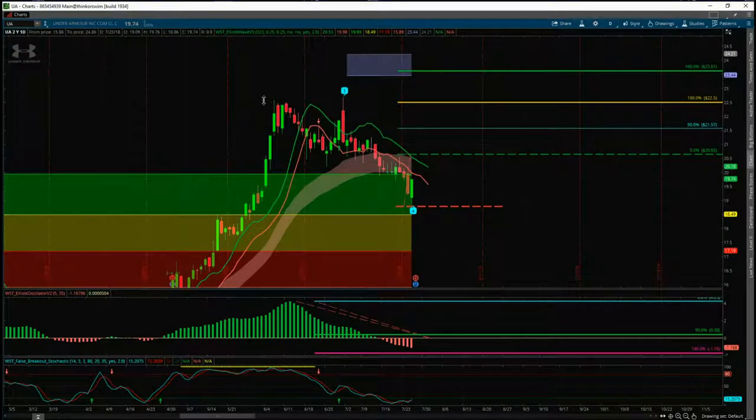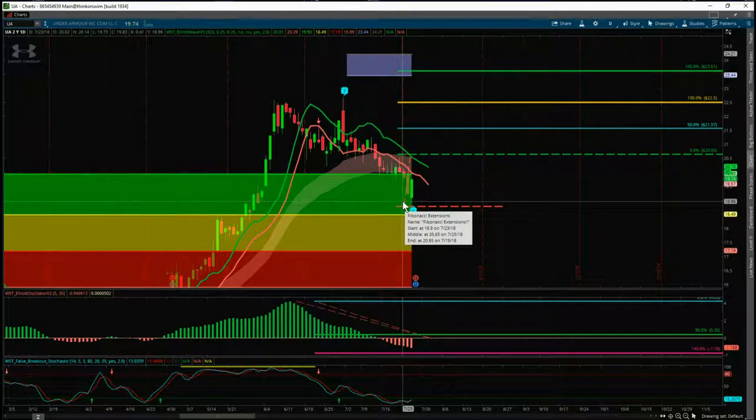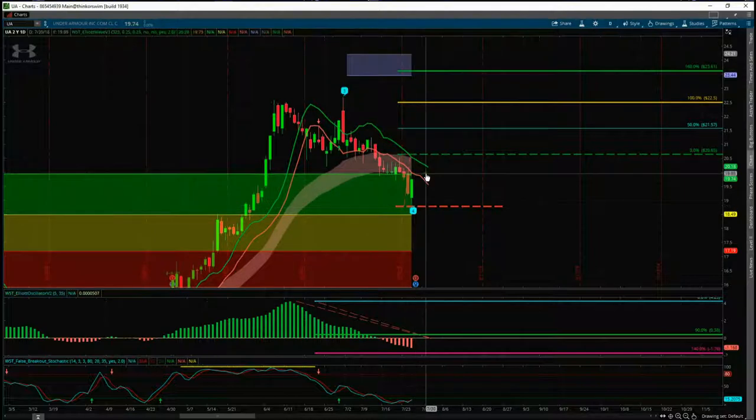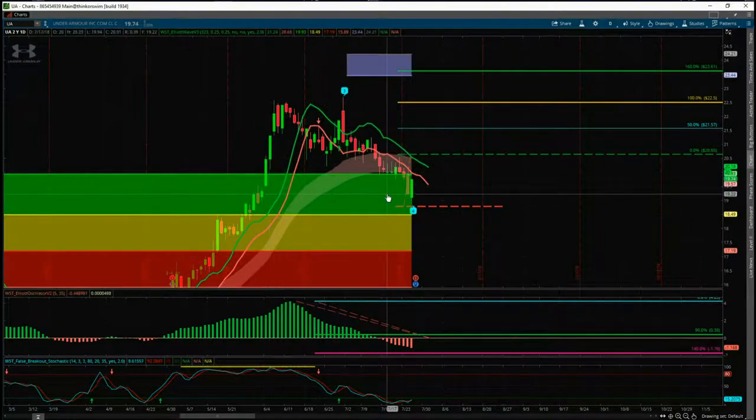We've got three main filters. The first is that we've had a pullback against the main trend into one of our probability zones. In this case, we did get a new low yesterday with Under Armor, but then it rejected those lows quite well with a good close near the highs. It's not over yet, but it's a good sign. We've pulled back into the green zone — this is an 85% probability it's going to go on and make a new wave five high into our automated target zones around $24.